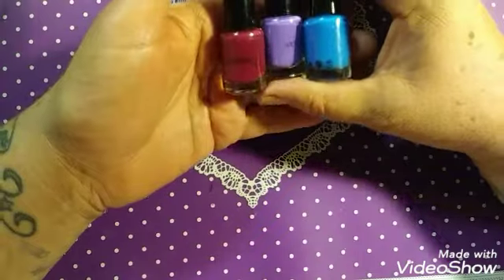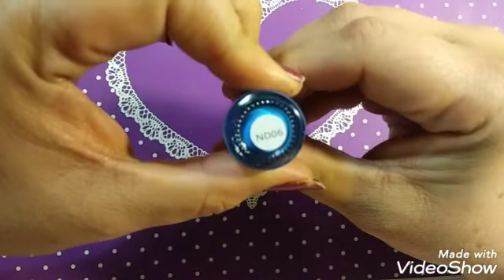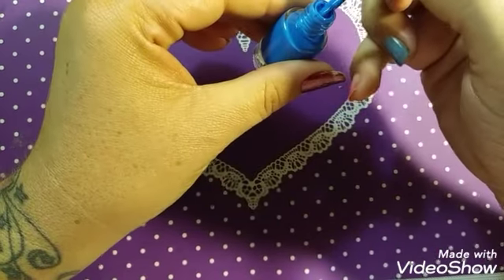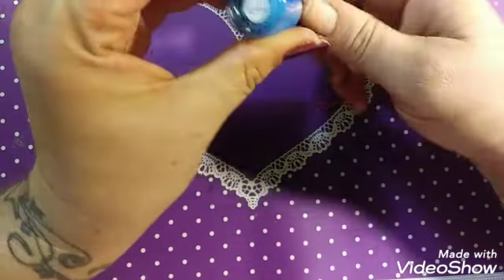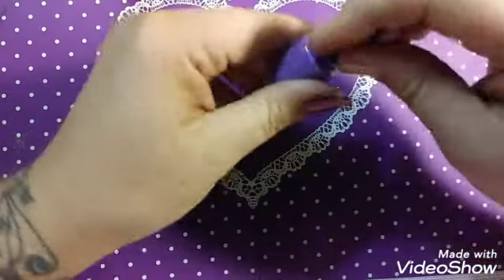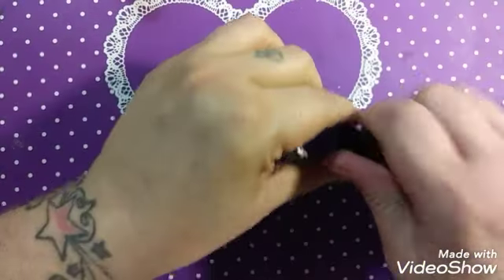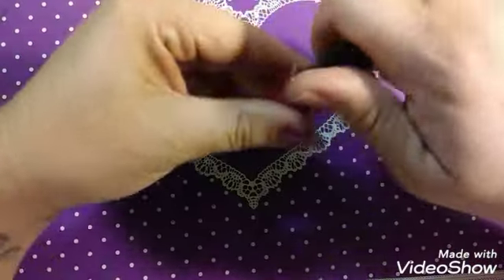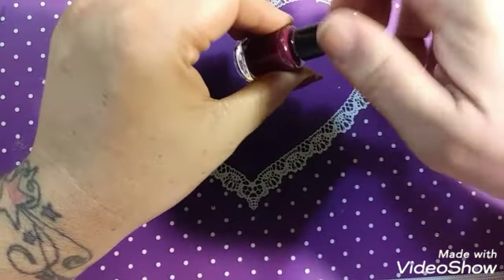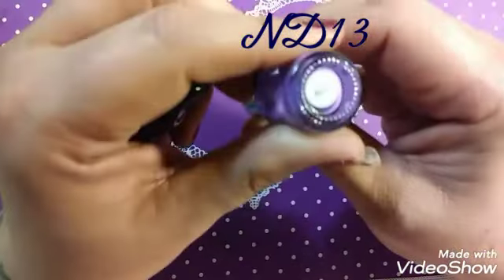My next three are in bottles. They all say Nicole Diary on them. The blue is ND-06 — really pretty color, cannot wait to use these. And a purple, of course. These are stamping polishes, all of these that I'm showing. They will come in very, very handy. Should have bought some black and white, because those are what I use the most of. This one here is ND-13, and the purple is ND-11.